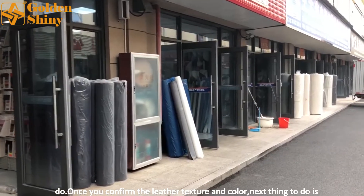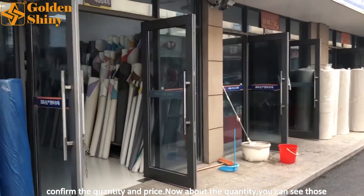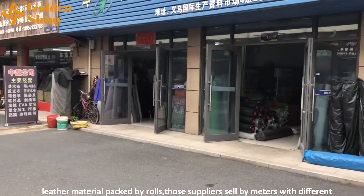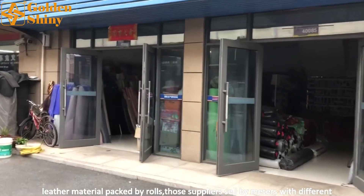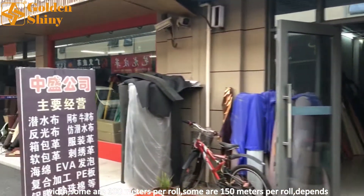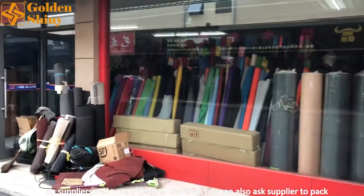Once you confirm the leather texture and color, the next thing to do is confirm the quantity and price. You can see those leather materials packed by rolls. Suppliers sell by meters with different widths — some 100 meters per roll, some 150 meters per roll, depending on the supplier and the type of leather material.